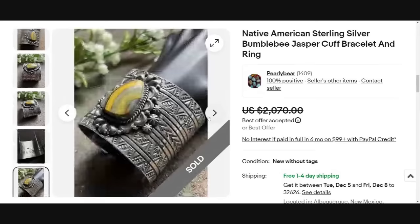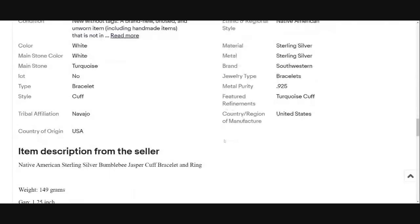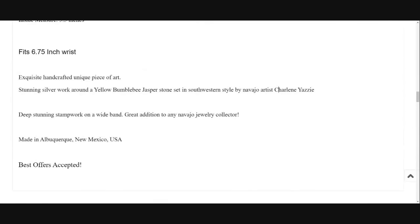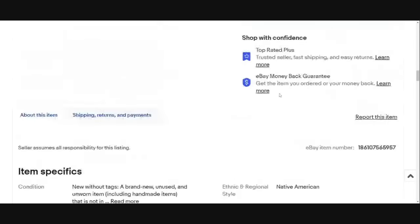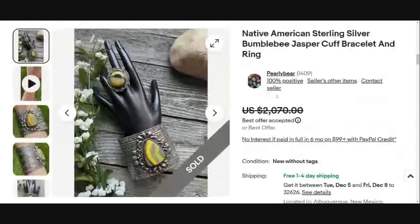A lot of times if that artist isn't well known, you might not necessarily have to put their name in the title. They did put it in the description: Navajo artist Charlene Yazzie. So it's in the description but not the title, probably because Charlene Yazzie is not a widely known artist and the seller felt they could get more views by using other keywords in the title. Great sale at $2,070.